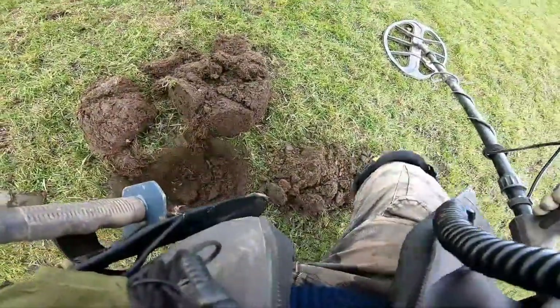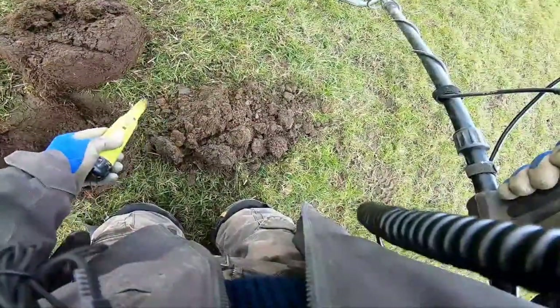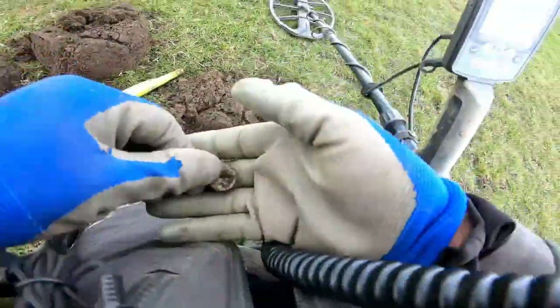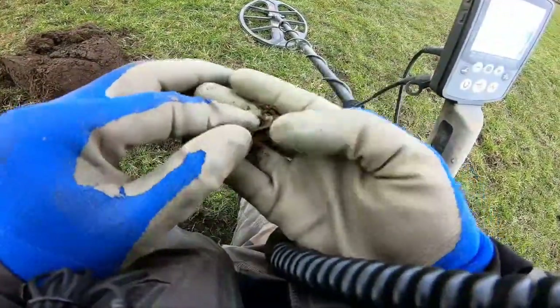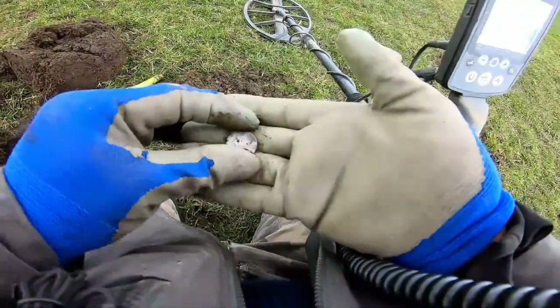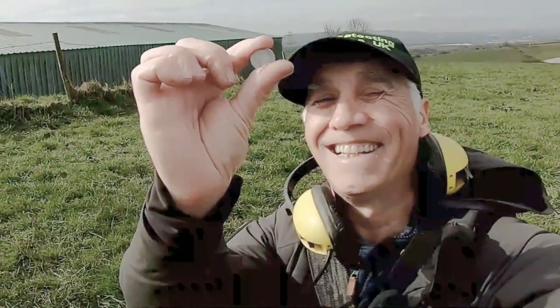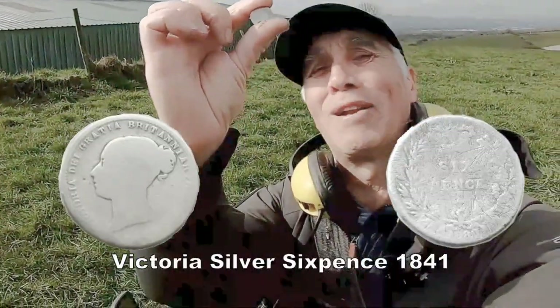Cut it out, whatever it is. It's a silver. Oh man, what is it? The silver sixpence. Brilliant. Straight away, silver sixpence. Can't beat silver. All it's supposed to smell on my face.